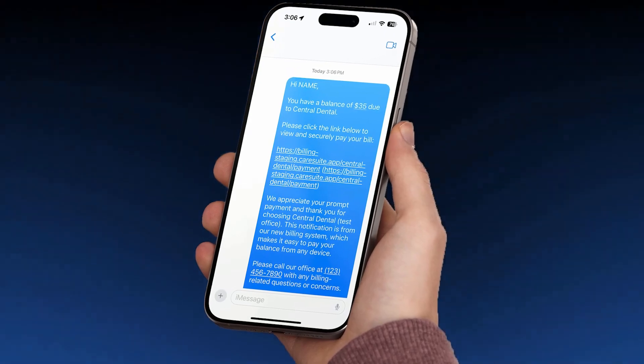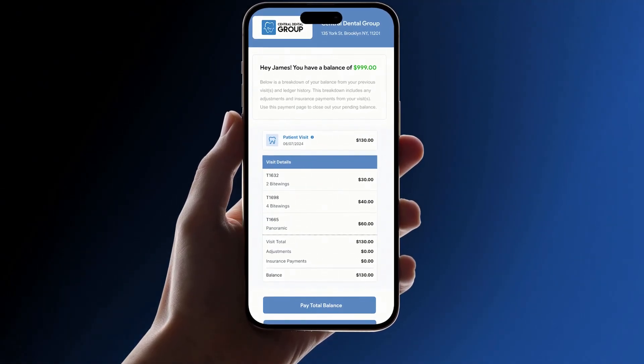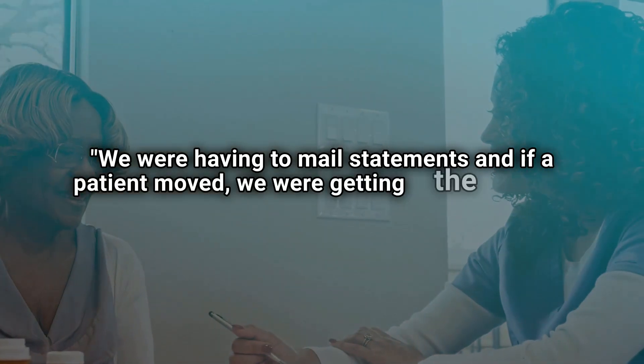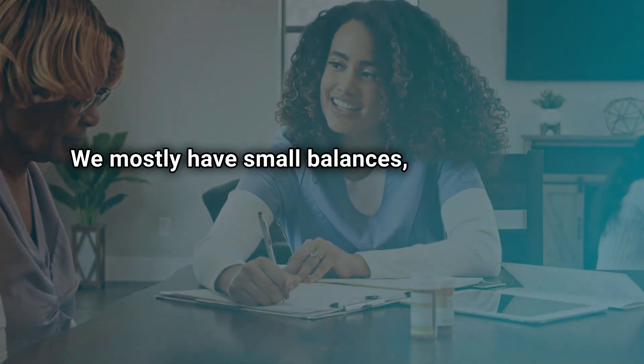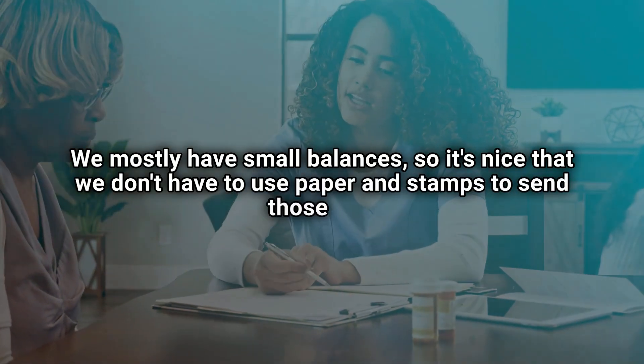Automated reminders ensure that patients are always informed about their upcoming or overdue payments without the hassle of paper statements or postage. Zoe expands on why mailing bills was a problem for Alexandria Family Dental: "We were having to mail statements, and if a patient moved, we were getting the statements returned to us. We've noticed way more people paying their balances. We mostly have small balances, so it's nice that we don't have to use paper and stamps to send those out."